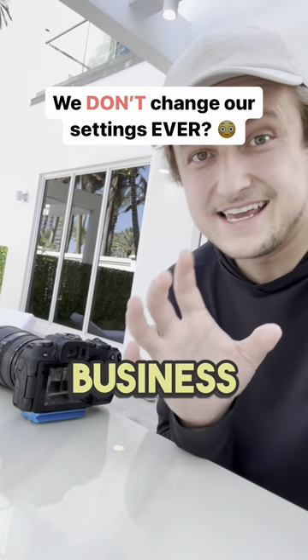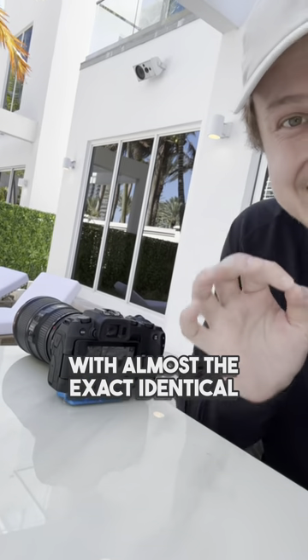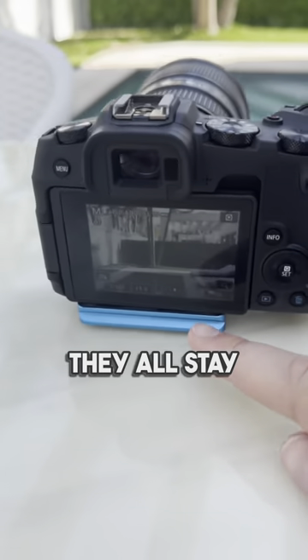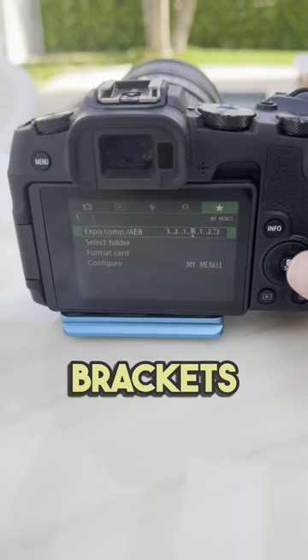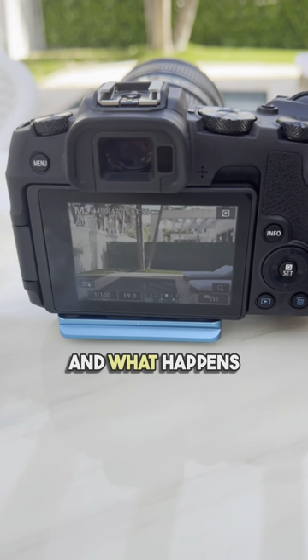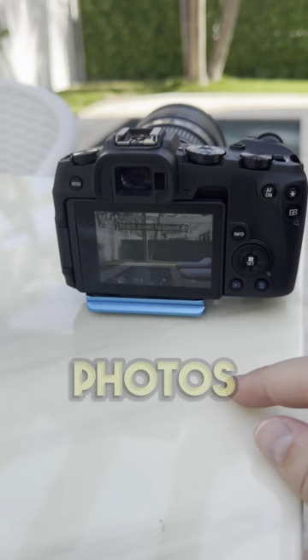The funny thing about my photography business is we're a professional photography company, but we shoot with almost the exact identical camera settings for every single shoot because we're shooting real estate. The only thing that changes is the shutter. We shoot with an aperture of nine, we set it up to shoot three brackets — you can see here I click on this — spread these out to two stops apart, and ISO 250.